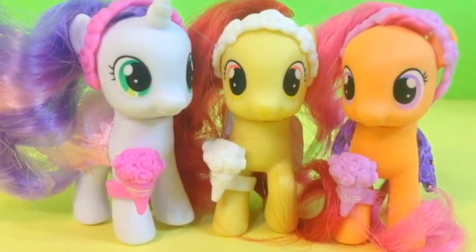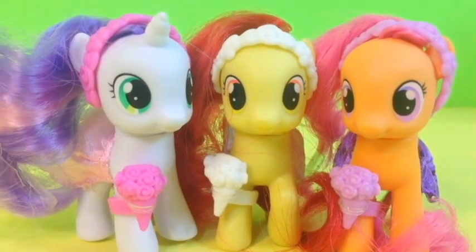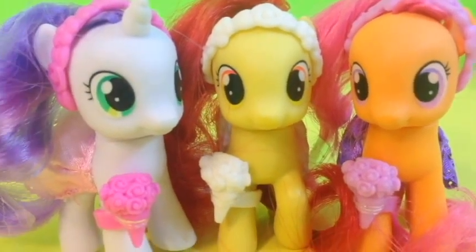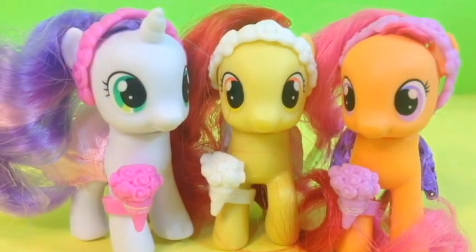Well guys, this is all I have for you for today but don't forget to stay tuned for a lot more from My Little Pony. Don't forget to tell me which is your favorite wedding filly — mine is sure going to be Scootaloo. Comment down below and don't forget to like, share, subscribe, and bye bye.